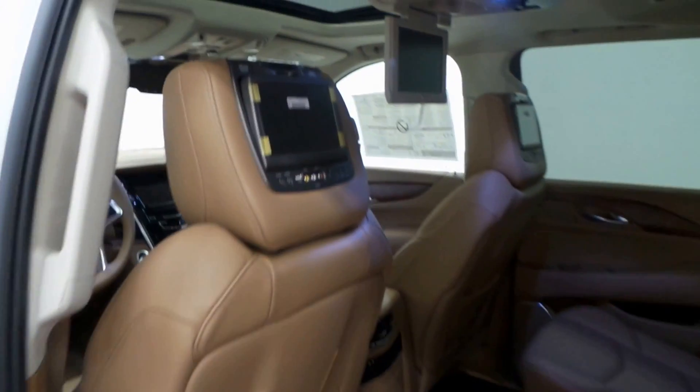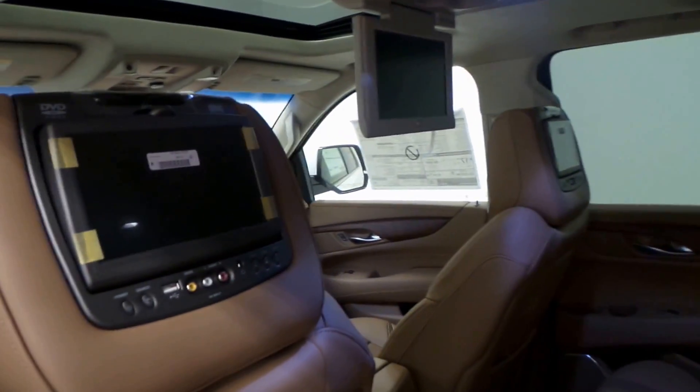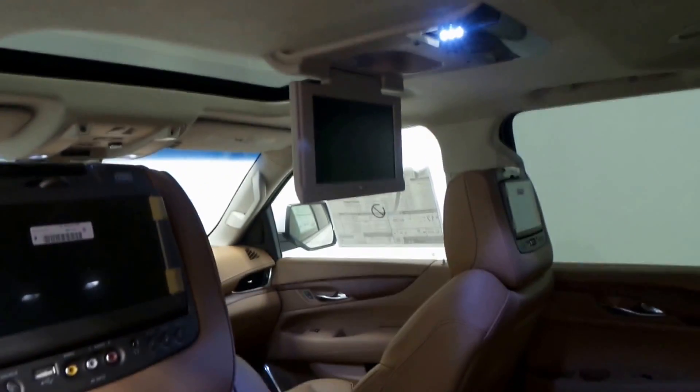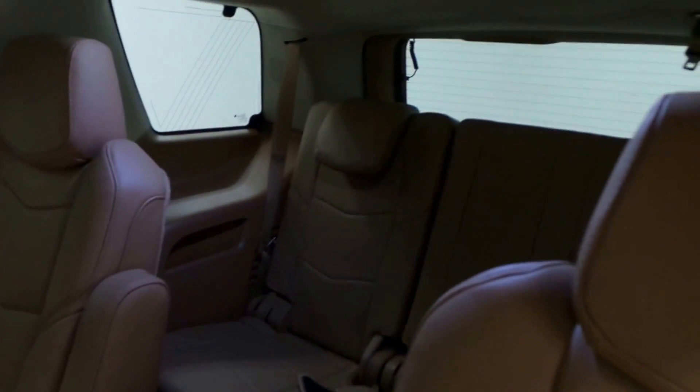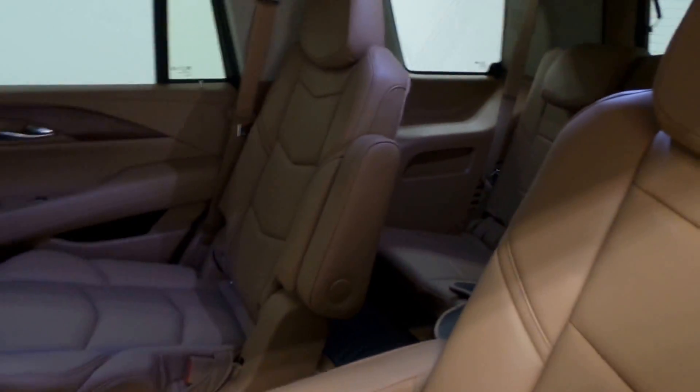The back seat is just as amazing. It has three DVD players — two in the headrest and one up front, which is crazy. The interior is just beautiful; it's hard to describe how nice it is. There's even a third-row seat back here, so this can sit seven very comfortably.